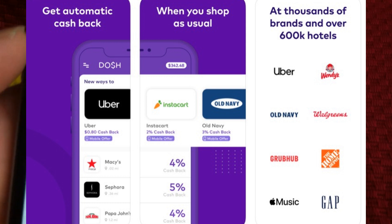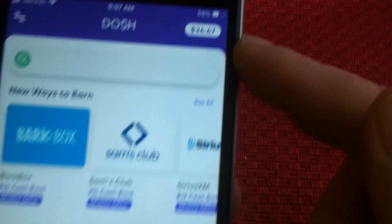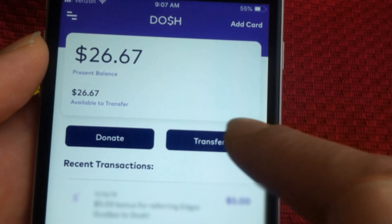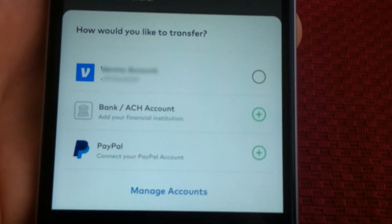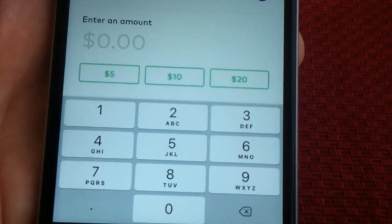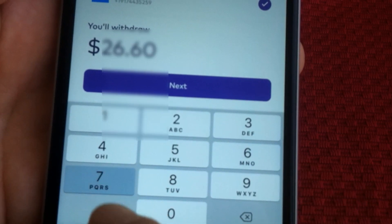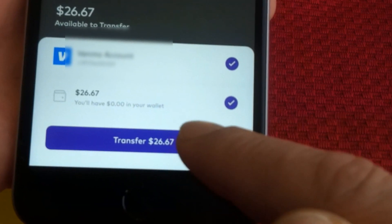I had it on my phone for a while and just left it. You get referrals as well. I can see right now my balance is $26.67. I'm going to click on that — you could donate to charities or transfer the money. I'm just going to transfer it. You can set it up with your email or PayPal. I'll transfer the whole $26, and hit transfer — complete.